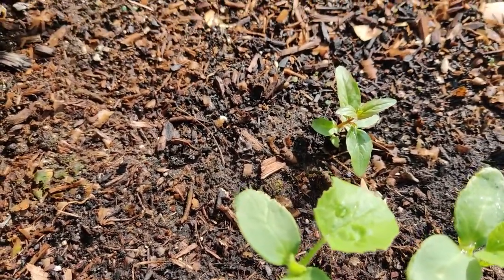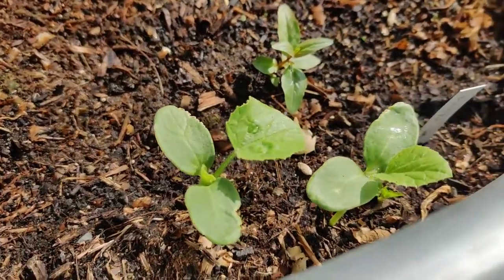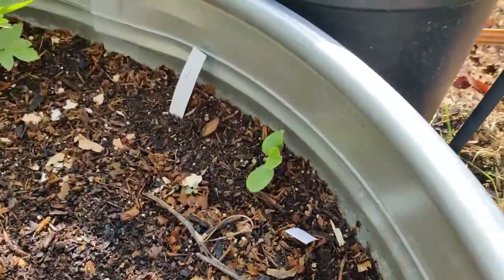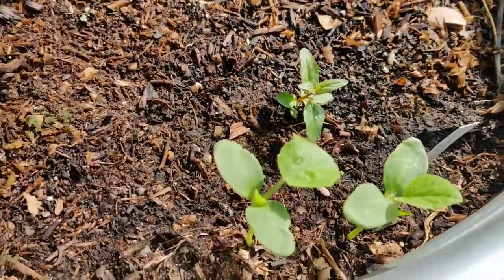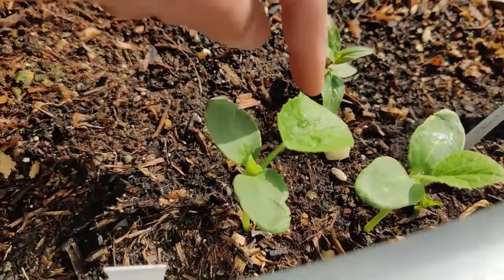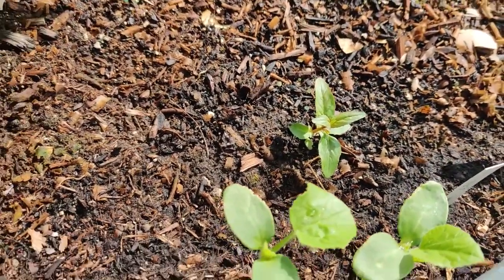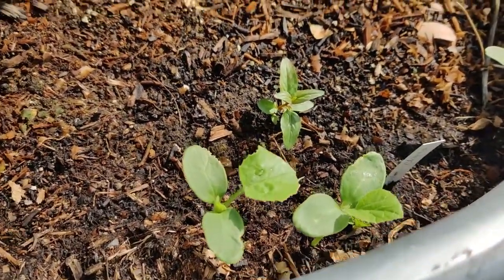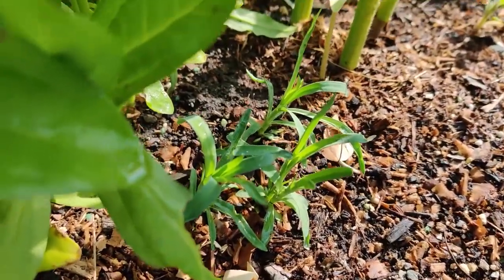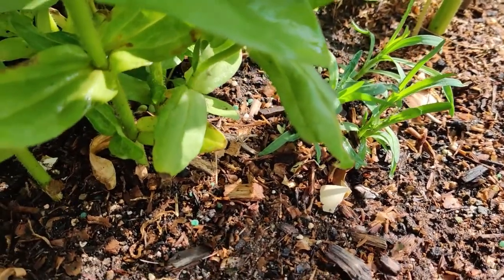I guess we'll have to see when they come up because I've forgotten what some of these are — they look like some kind of melon. Oh, I think they're the Costco orange melons, but I forget the exact name. And here's some other kind of flower I'm not sure about — I think it might be carnation.